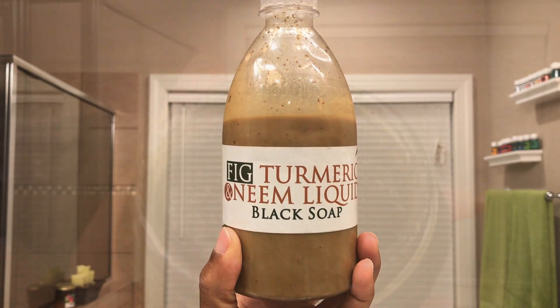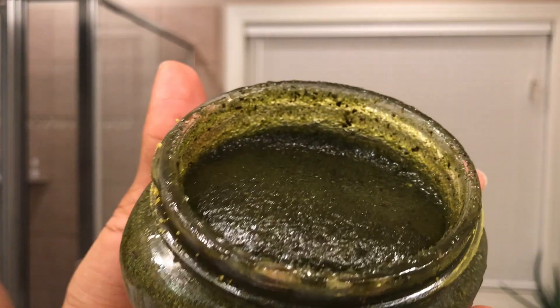Prior to adding the serum and the cream to my face, I've already cleansed my skin using my turmeric and neem liquid black soap, and I've also exfoliated using my moringa green tea scrub. Here I'm just toning my skin using my Thayer's witch hazel.